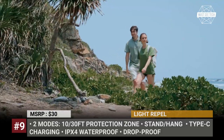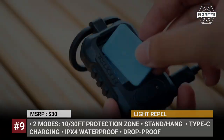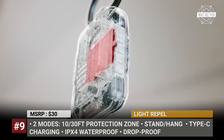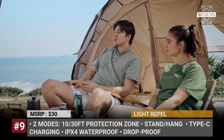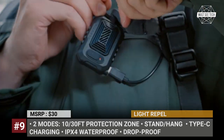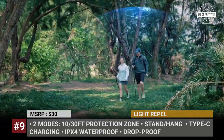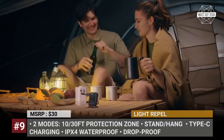It can also be set up standing or hung on your clothes or inside your tent. The Light Repel can operate in two modes, creating a 10 or 30 feet protection zone around you, while its rechargeable battery can be replenished via a Type-C USB port. The manufacturer guarantees IPX4 waterproofing and durable construction that will withstand harsh conditions and dropping.